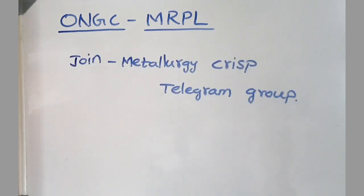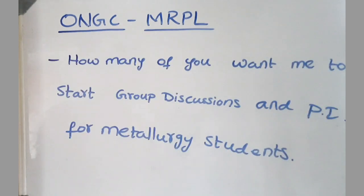These are all the questions I remember from the recent interview. If I recollect any more, I will update them in our Telegram group. I request everyone to join our Metallurgy Crisp Telegram group and feel free to share any queries or doubts regarding metallurgy. I am also thinking of starting group discussions and personal interview practice for metallurgy students — please comment how many of you are interested.